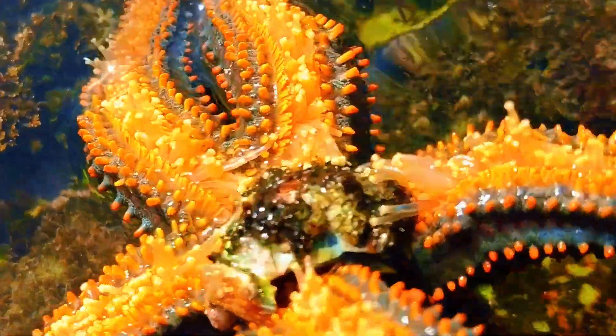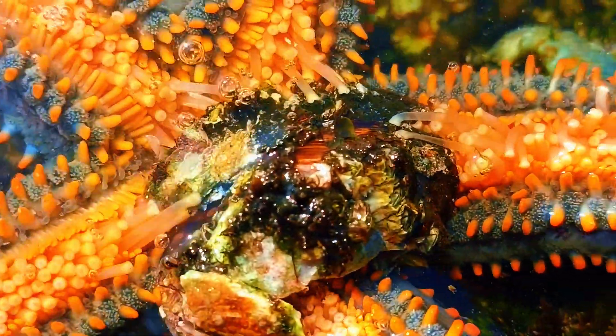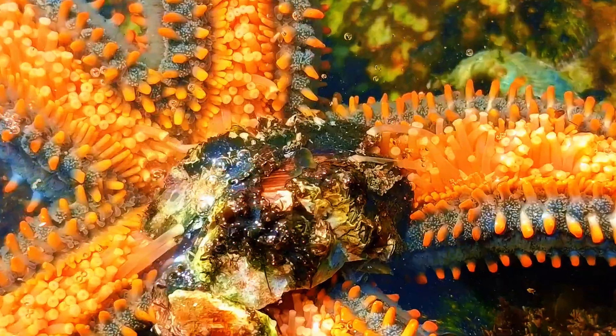Starfish eat in a super strange way. Instead of chewing, they actually push their stomach out of their body. They slip their stomach inside the shell, digest the soft parts, and then pull their stomach back in. It's like eating your dinner outside your body.